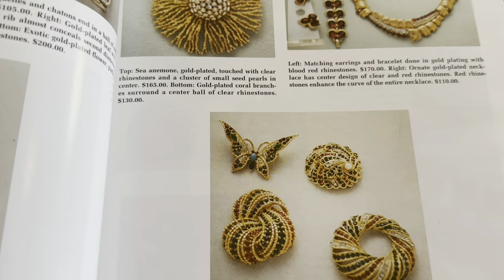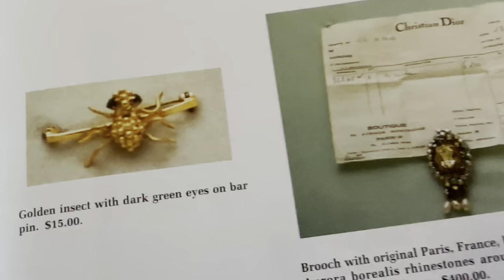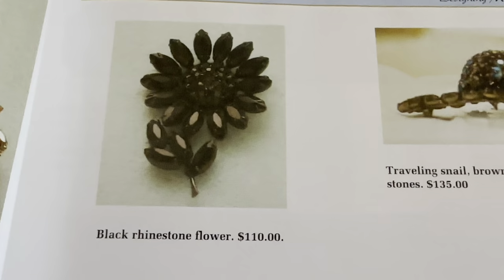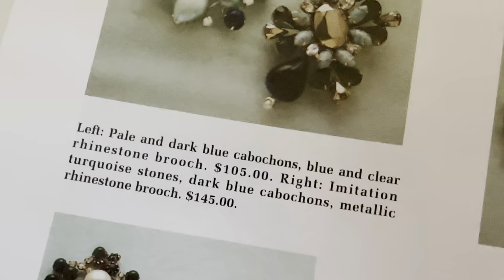Sometimes there are jewelry pieces that are not signed that are very valuable, and these books help with that. Look at that — that's pretty. Oh, that's pretty — a black rhinestone flower. I'm pretty sure these are not signed pieces. And then we have these. Look at the prices on these: imitation turquoise, dark blue cabochon, metallic rhinestone brooch. Wow.